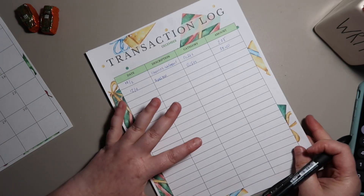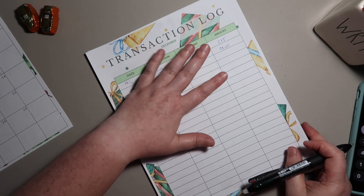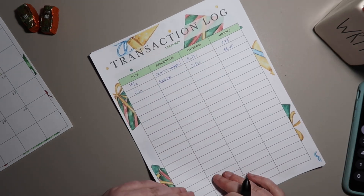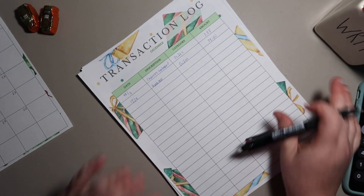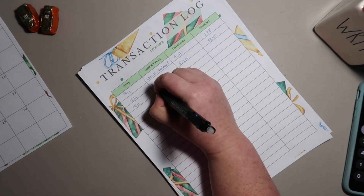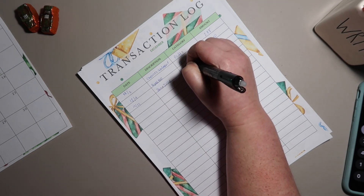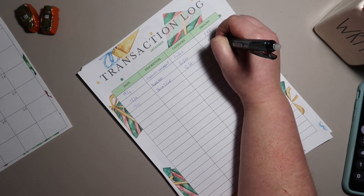This is the transaction log for my sinking fund. I'm keeping track of all the gift funds so I can pull out of my gift sinking fund all at one time, and I'm putting these on here so I have a running total of exactly how much I need to transfer over.